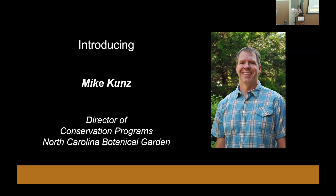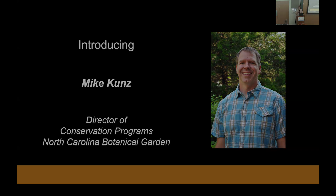Our special guest today is Michael Kuntz, Director of Conservation Programs at the North Carolina Botanical Garden at the University of North Carolina Chapel Hill. He received his bachelor's and master's degrees in biology from the University of Colorado at Boulder and is currently pursuing a PhD in plant ecology at UNC Chapel Hill. Since joining the Botanical Garden in 2005, he has worked on management of natural areas and the ex situ conservation and restoration of imperiled plants.